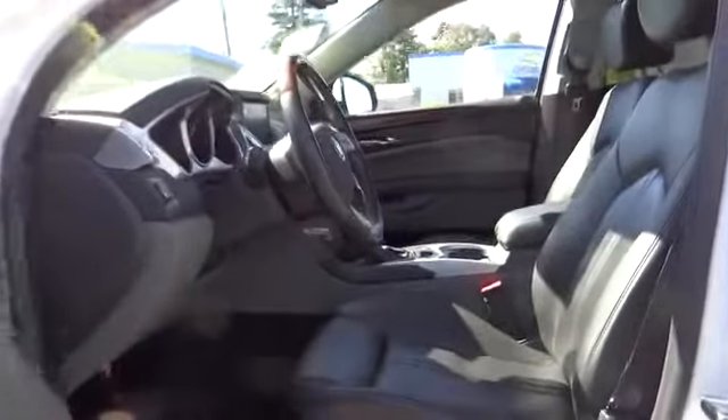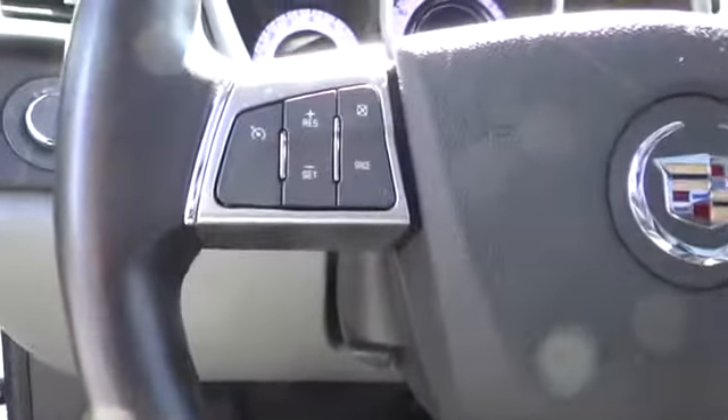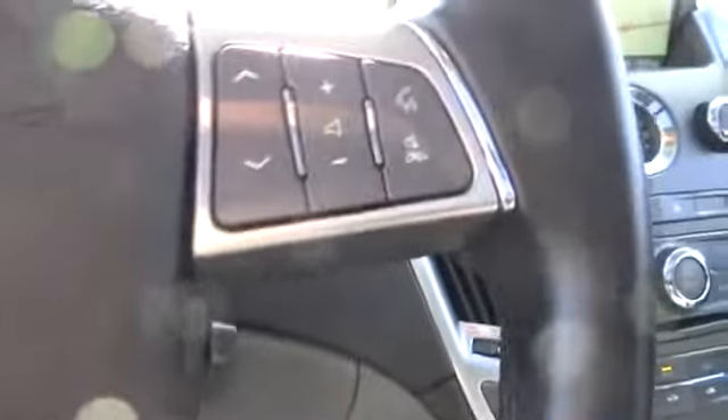Keyless entry. Keyless start. Aluminum wheels. Floor mats. Auto dimming rear view mirror. PPO. Cruise control. Four-wheel disc brakes. Premium sound system. Universal garage door opener. AM-FM stereo radio.